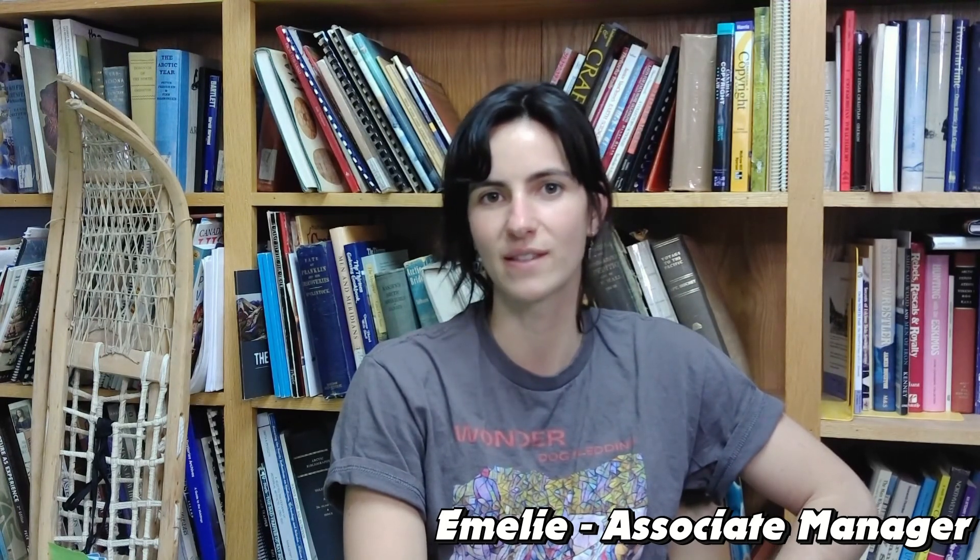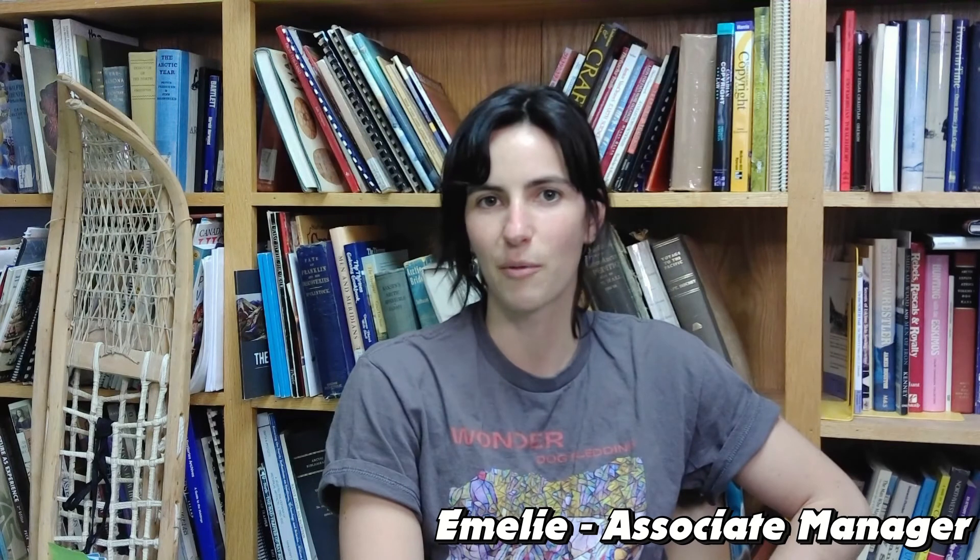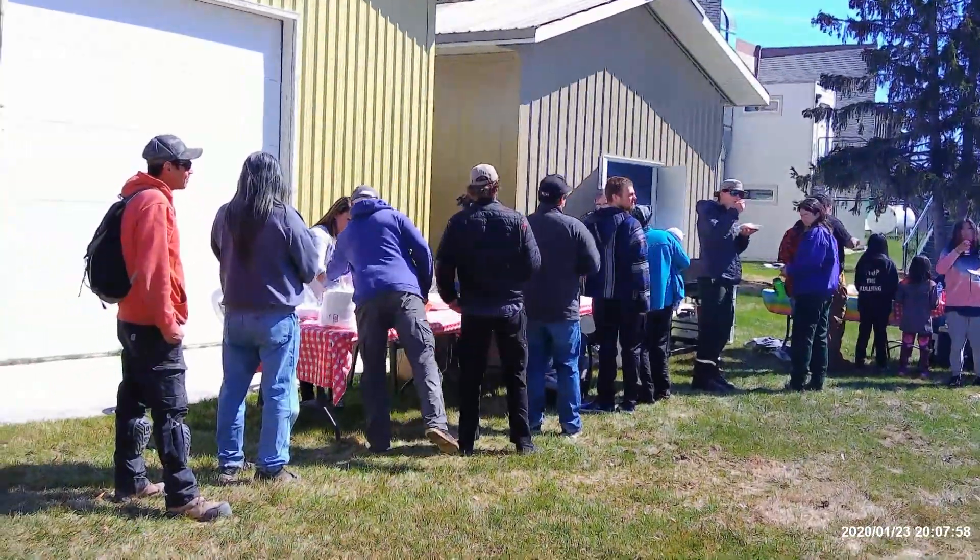Hi, my name is Emily and I'm the associate manager at the museum. Part of my job is to be the events and program coordinator. We have some really fun events this summer including art nights, children's workshops, and also music nights — so it's a pretty fun environment, always something on the go. For example, just this afternoon we had a barbecue with a lot of people show up. It was a fundraiser and it was a lot of fun.